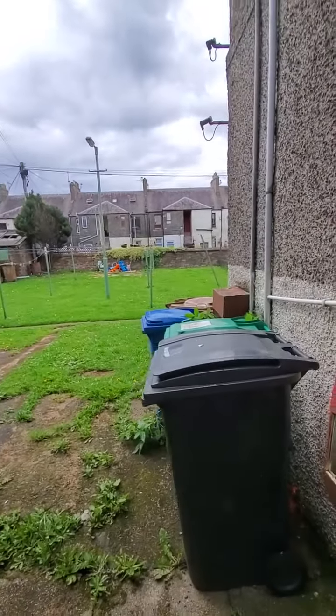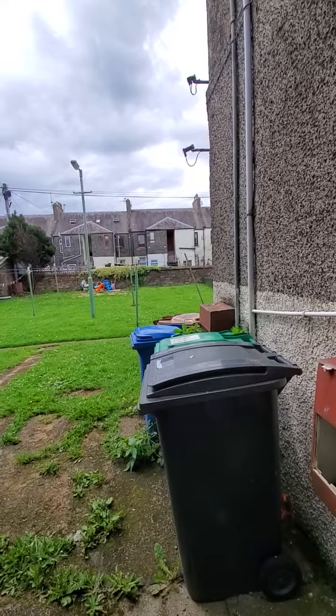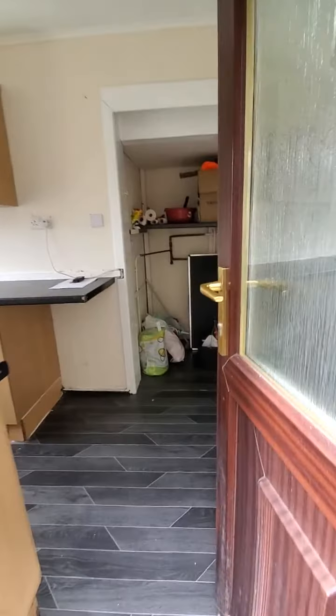Out here we've got bin storage and drying greens to the rear, which is very handy. So guys, there you have it — the personal property tour for sale, 15 Erskine Street in Buckhaven. If you'd like more details, click the link on this post, or if you'd like to set up a viewing, give us a call on 01333 421 774. It's been Erin from Price Properties TV.